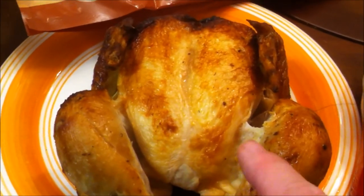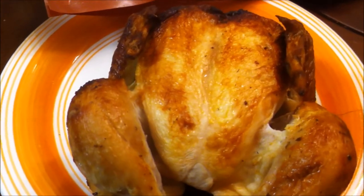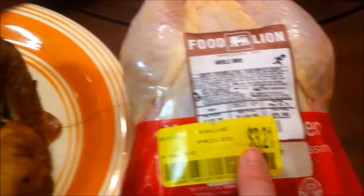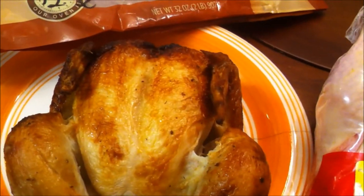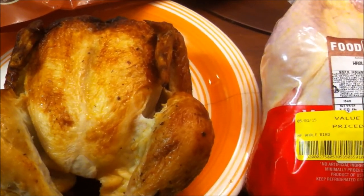So that's rotisserie chicken versus raw chicken. I think especially if you're a single person, a couple, or there are only maybe three people in the family, the rotisserie is still a better option — especially if you're working full time and you have a life outside of cooking. I hope you found it somewhat helpful. Leave a comment down below on which one you would prefer and we'll talk to you again in another video.